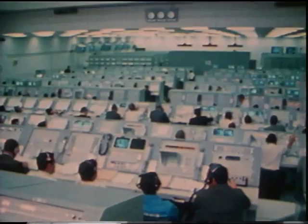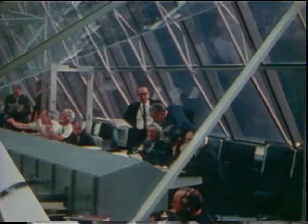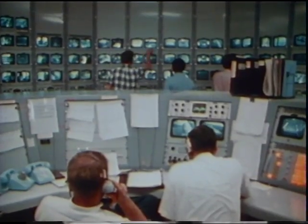March 3rd, 1969. The countdown for the launch of Apollo 9 was underway. Each piece checked out before launch.